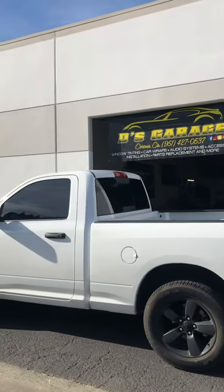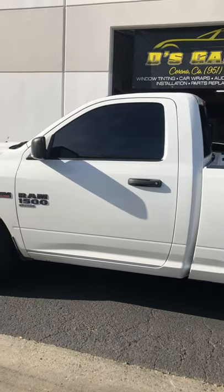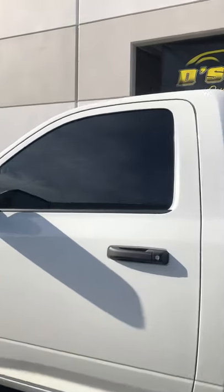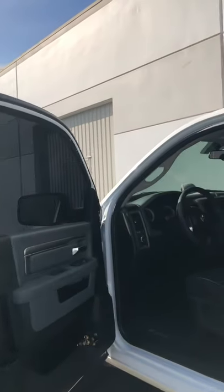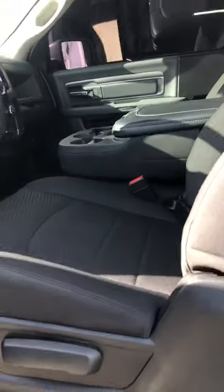It's a pretty nice truck. We also added a sound system to this, to the factory stereo — let me show you guys how it looks and how it sounds. You can see 55% on that front windshield, dark shade on the sides, and 20% in the rear.